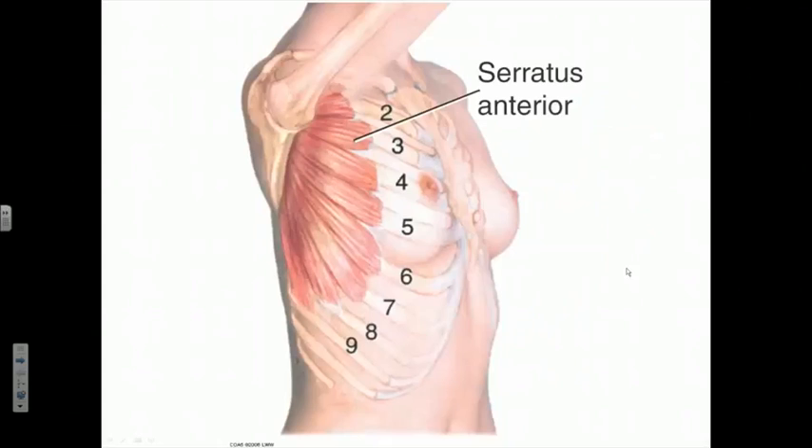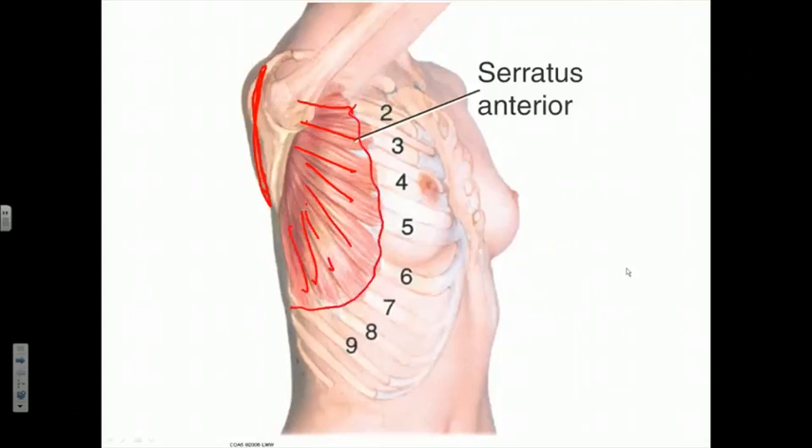Here is the broad position of the serratus anterior. What we can't see in this view is that it has a very broad attachment to the vertebral border of the scapula on its anterior surface. All we see are the diverging slips of the serratus anterior as they fan out and attach broadly to the anterolateral chest wall through mainly ribs two through nine. This position puts this muscle in a prime position to pull the scapula and therefore the pectoral girdle anteriorly along the anterolateral chest wall.